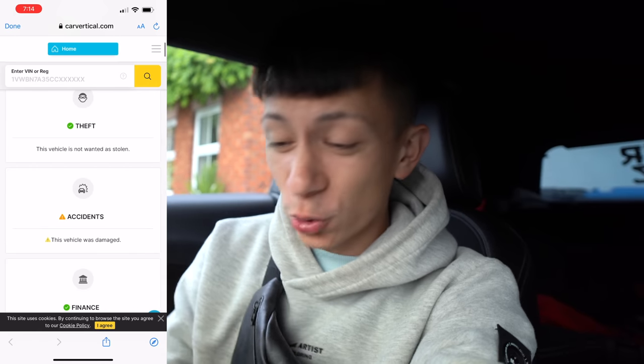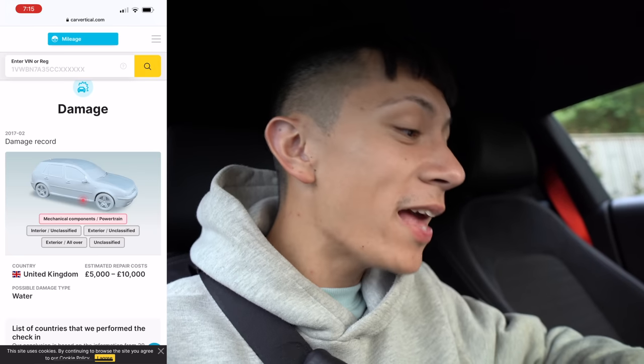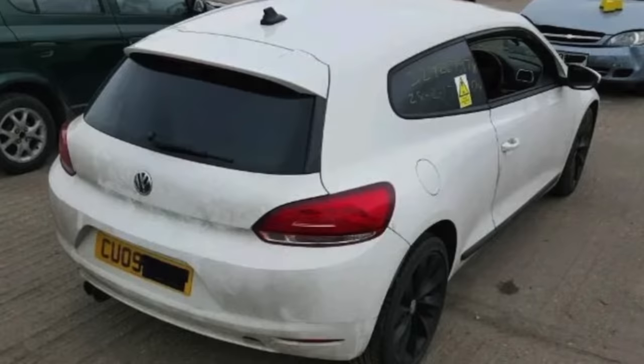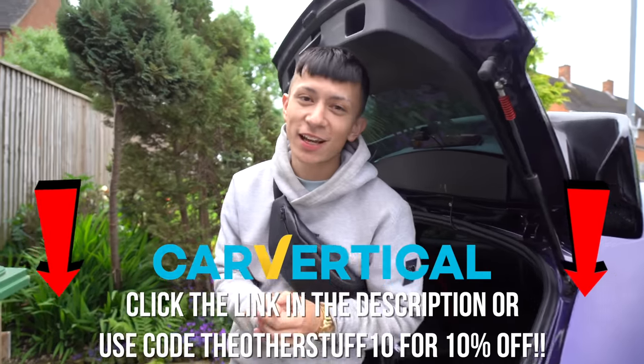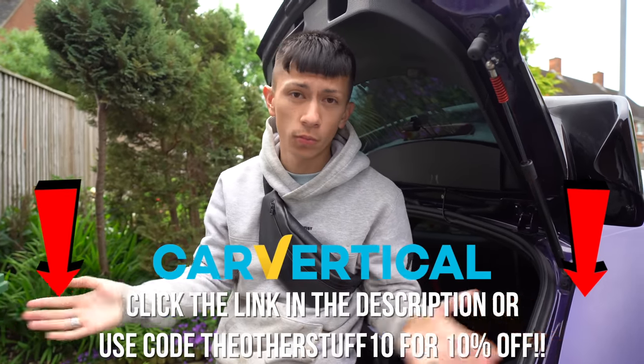There's no outstanding finance on this car, which is good. However, there is an amber light — this vehicle was damaged. Car Vertical shows us where the damage was recorded, the estimated repair cost of five to ten thousand pounds, and even pictures from car auction sites. The back end isn't too bad, but the engine looks mashed. Even if it was repaired after the crash, it might not have been done correctly, which could lead to further costs down the line. That Scirocco is not for me. Use discount code 'theotherstuff10' or click the link in the description for 10% off your report.